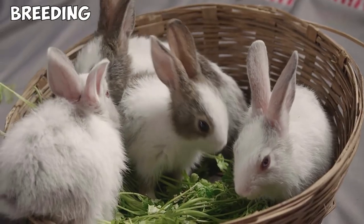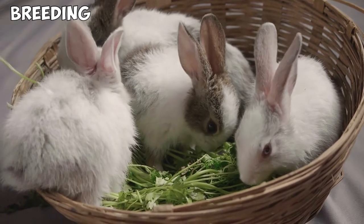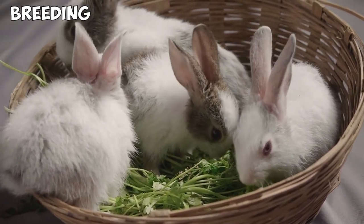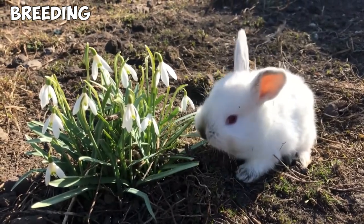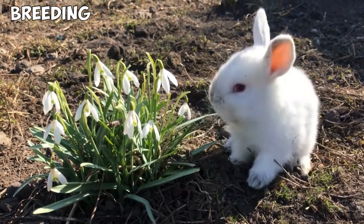Breeding. Once they are 6 months old, Netherland Dwarf rabbits can be taken for breeding, though it is best to finish breeding and neutering them once they are 2 years old. Since the gestation period is around a month, it is better to let them breed during mild seasons, which will make it easier to take care of their litter.